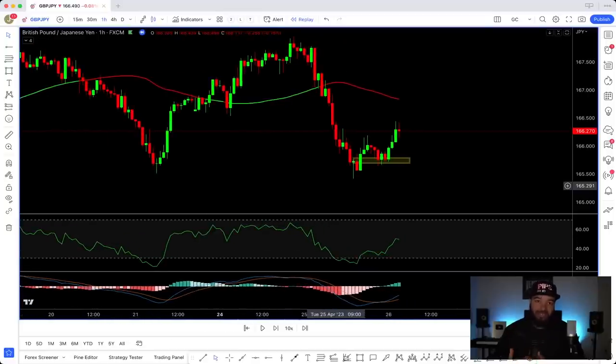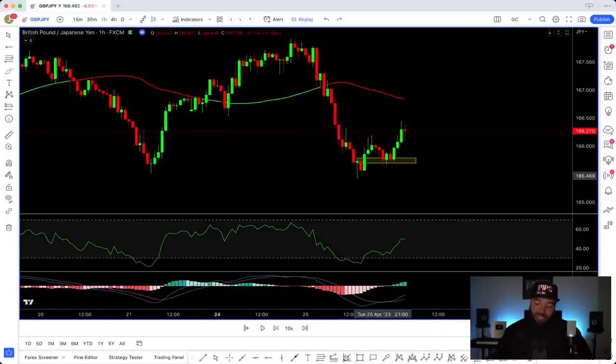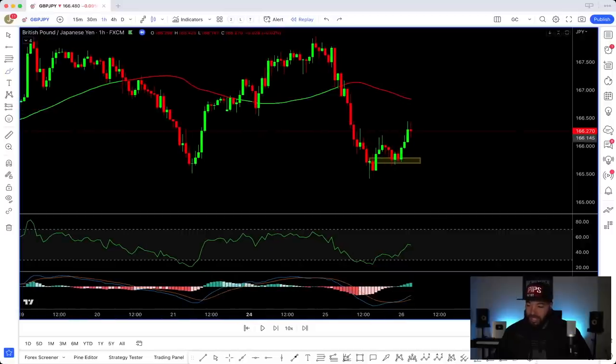All this confluence is giving me a trade opportunity and the confidence to take it. I see price holding at the double bottom demand zone and pulling back to the golden zone — that 56.18 Fibonacci level. Price shot up. I didn't necessarily want to take an entry right there; I really wanted a pullback, and it did pull back, but I missed it. It was sneaky. Still, this was a great trade opportunity.